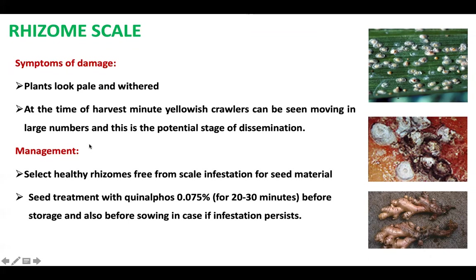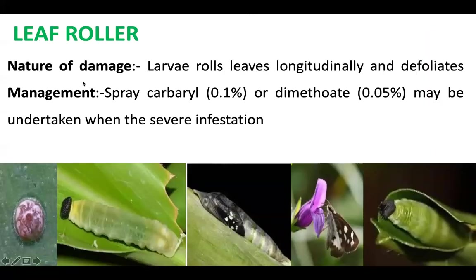Rhizome scale can be managed by selecting healthy rhizomes and treating seeds with quinalphos before storage and before sowing, especially when infestation is high in a particular area.